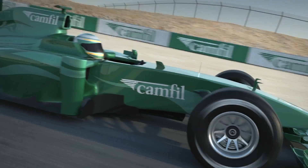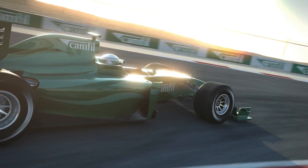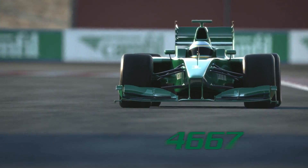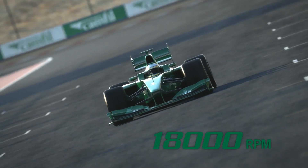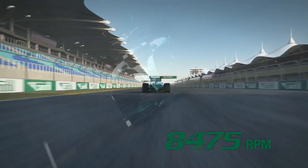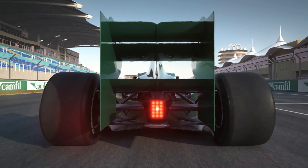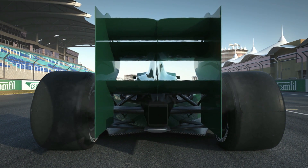Sometimes a detail is just a detail. Sometimes it's everything. In racing, extreme measures are taken to go faster. A pit stop is completed in about three seconds. Still, one single stop can be devastating.